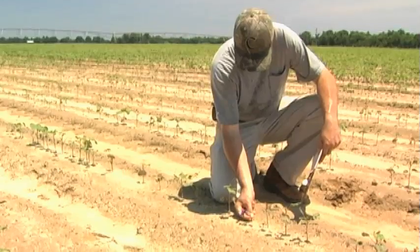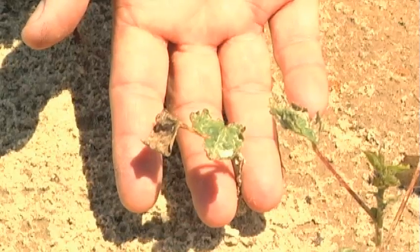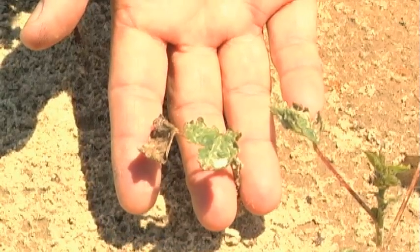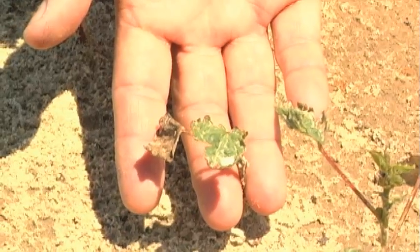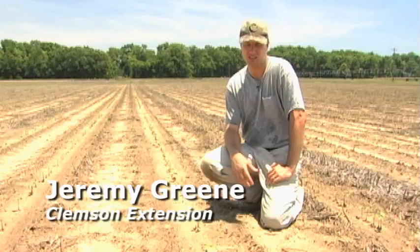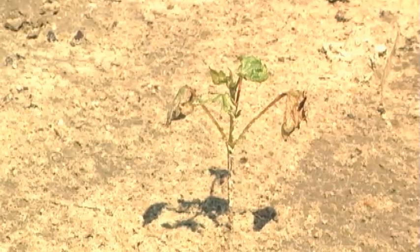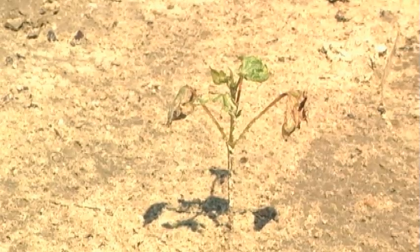In addition to using these two sampling methods, I like to visually inspect the terminal growth of cotton. If you're looking at the new growth — the new leaves coming out of the meristem — you can easily see the thrips injury: the crinkling of the leaves, the silvering sheen left by the feeding. If you start to see an excessive amount of feeding there, that's also an indication that your at-plant treatment has played out, and it's time to intervene with a chemical foliar insecticide.